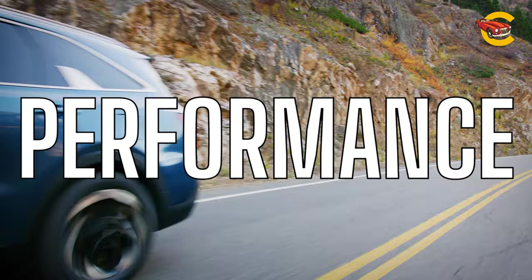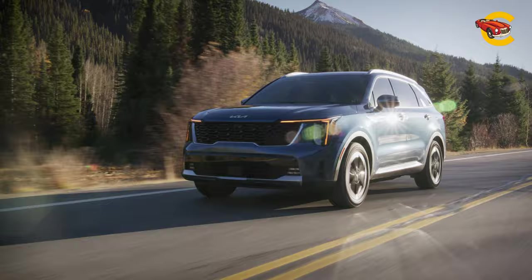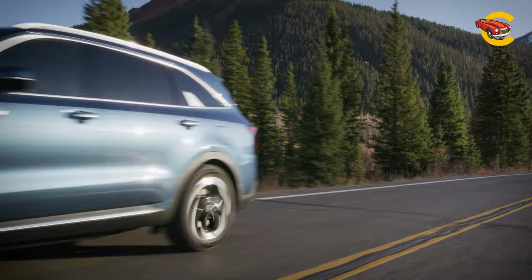The Sorento has a wide selection of engine options and is available with front or all-wheel drive. A 191HP 2.5-liter inline four-cylinder engine is standard, and a 281HP turbocharged 2.5-liter four-cylinder is available too. Both pair with an eight-speed automatic transmission, and the hybrid model uses a six-speed automatic. We drove a top-of-the-line SX trim with the Turbo 4 and appreciated its noticeable thrust, but we wish the powertrain felt more responsive off the line.